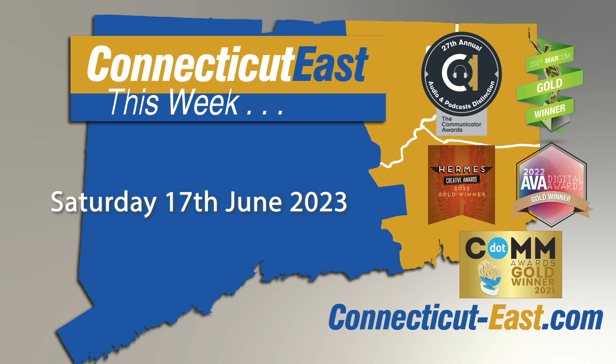Some final news about this podcast: we recently turned three years old and won five local journalism awards in the Society of Professional Journalists Excellence in Journalism Awards for 2022. We took all three awards in the podcasting section, a second place in the education category and a third place in the health category. We'd like to say thank you to the judges, all our contributors, our sponsor Green Valley Tree, our advertisers, and the Hall Communication Group for broadcasting this podcast each week on their six Eastern Connecticut radio stations.